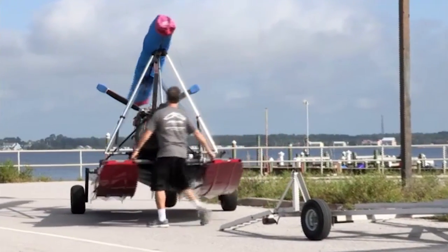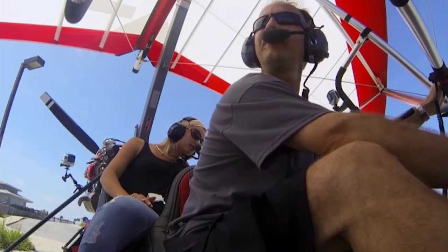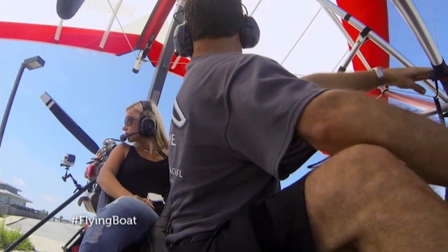I'd come to Fort Walton Beach in Florida to see an ingenious vehicle that has been designed to travel on land, water and in the air. Clear prop! The Cygnet is the brainchild of aerospace engineer and pilot Michael Percy.